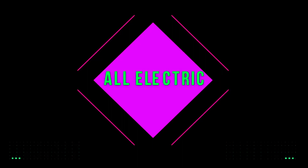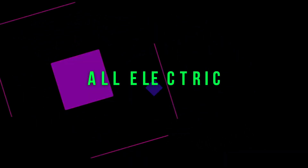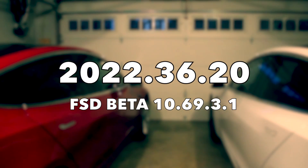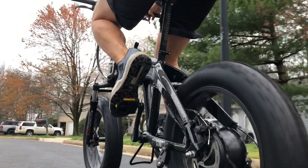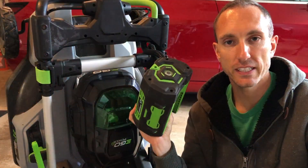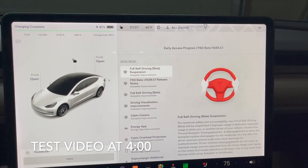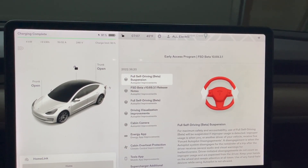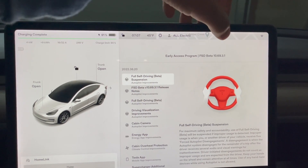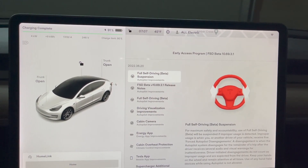All right, here we go. So here's the newest software update. This is 2022.36.20, and that is the FSD beta 10.69.3.1.